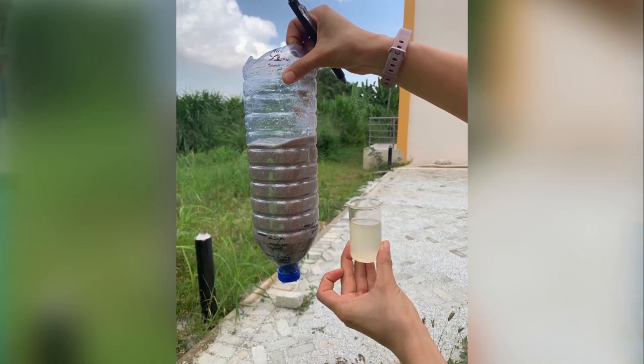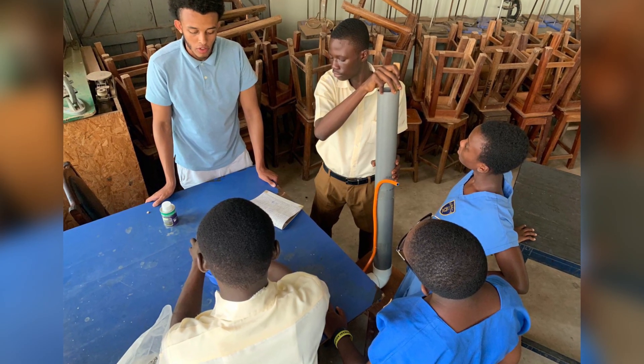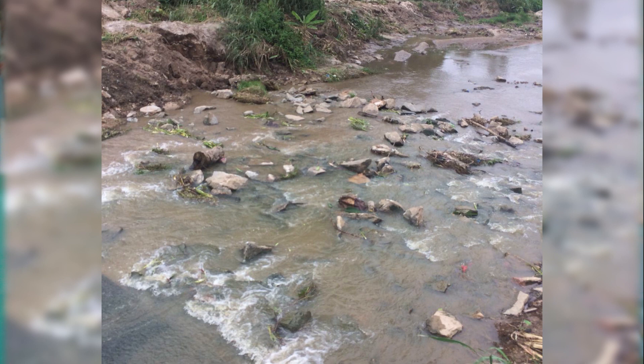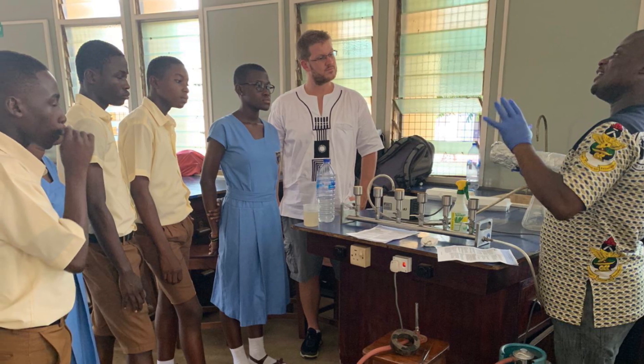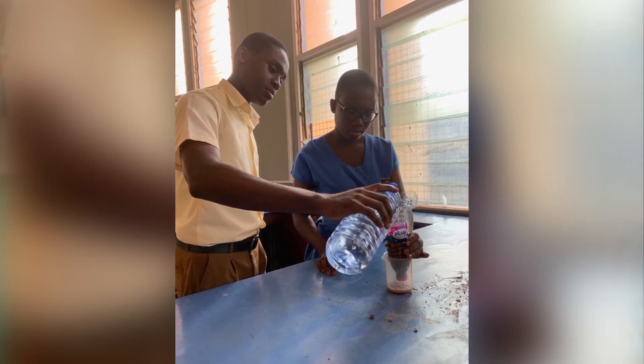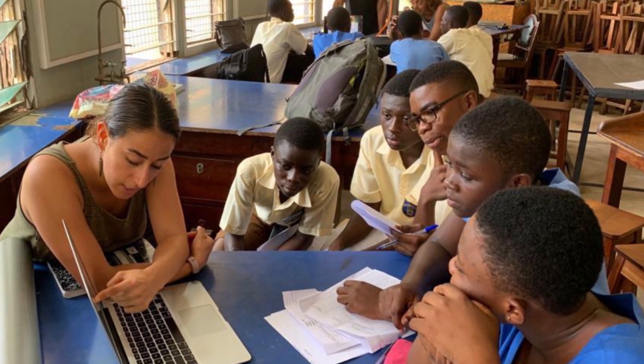The students from USF went into the classroom, worked with the students to build prototype biosand filters, and helped them develop research questions. They taught them how to do various measurements — measuring turbidity concentrations, enumerating bacteria in the influent and effluent, and collecting water from local streams to charge the filters in the classroom. Every day they carried out research, collected and tabulated data, and presented it — basically participating as authentic science researchers.